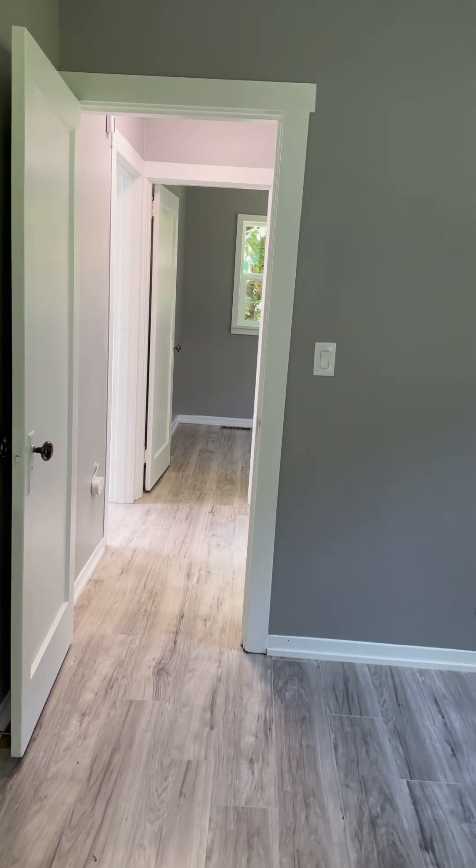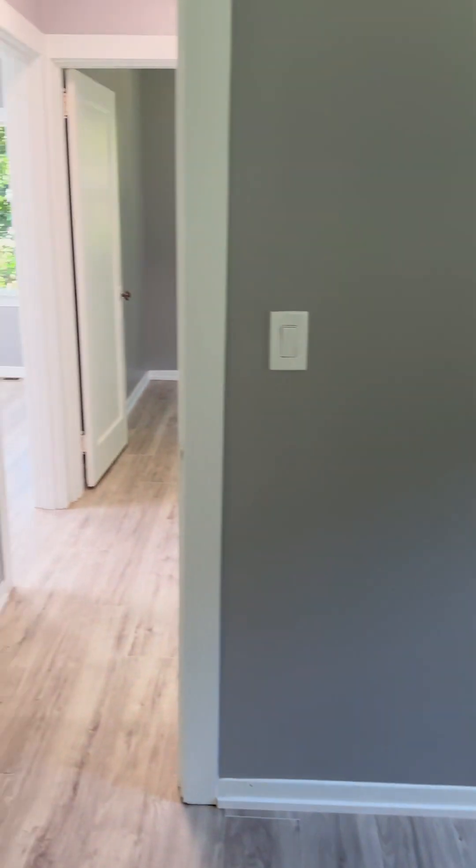Coming back in, this would be considered bedroom number two because it has a closet.